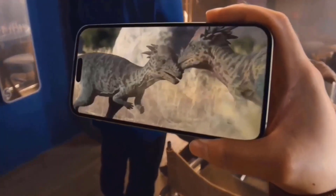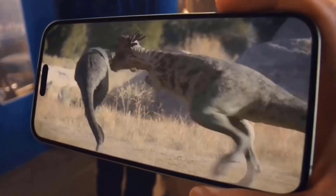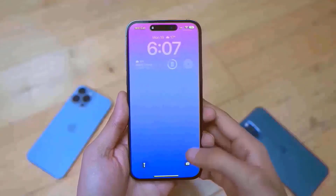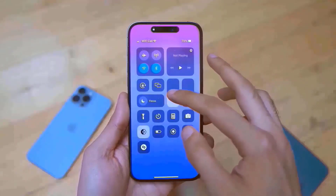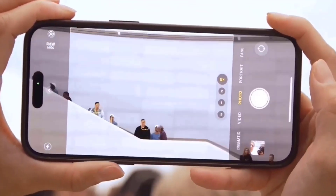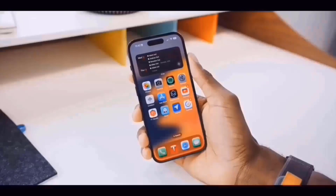Is it better to hold off until the next model year? Although a new model won't be available until later this year, the iPhone 15 Pro Max launch has come and gone, and you may already be debating whether to purchase now or hold off until the rumored iPhone 16 and iPhone 16 Pro Max, which are expected to be released next year.